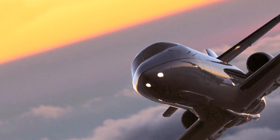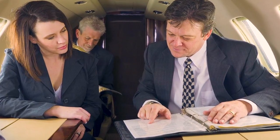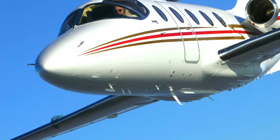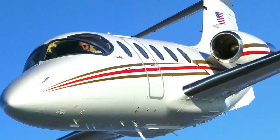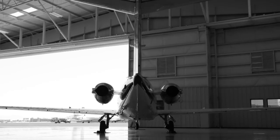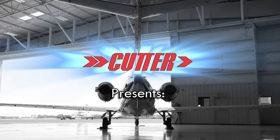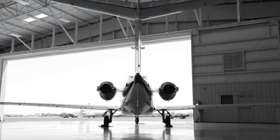In today's business aviation environment, being versatile and having many options are paramount to being profitable and successful. If you're a BeachJet owner, we have a brand new solution that will open up a world of destination options never before attainable. That solution is the WAAS LPV upgrade, exclusively from Cutter Aviation.